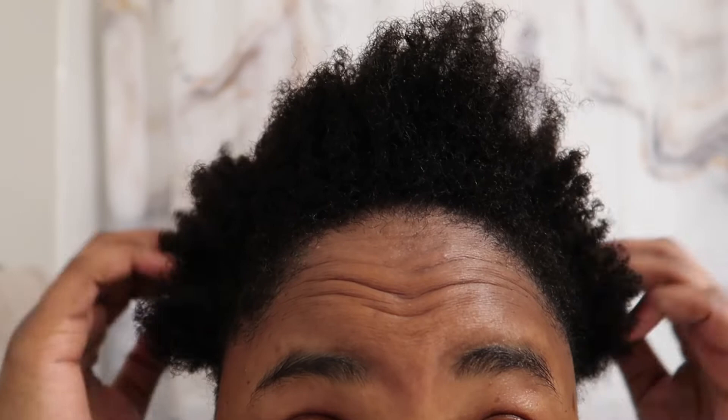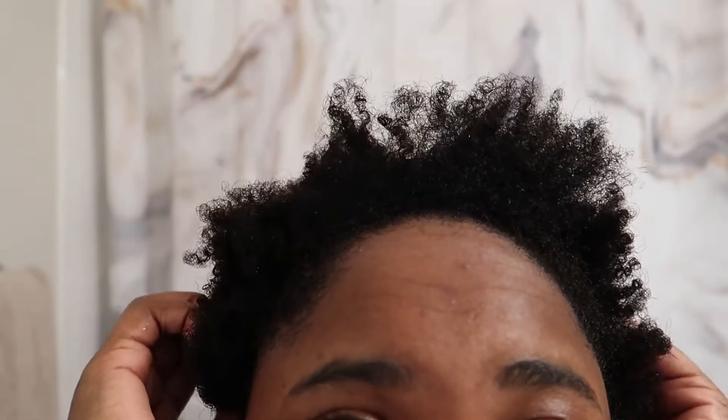Conditioner's rinsed out. My hair is dried with a dry-fit towel, and this is what it looks like in its natural state. Definitely type 4 hair.